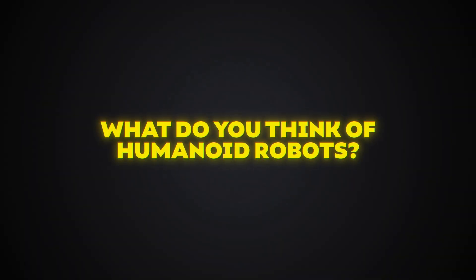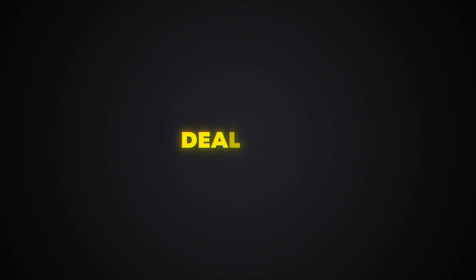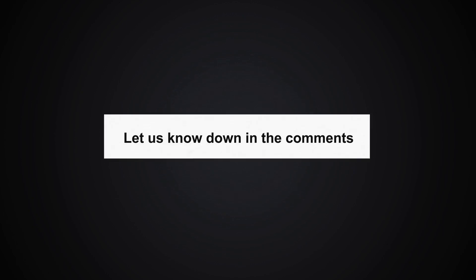So, what do you think of humanoid robots? Handy helpers or soulless job stealers? Let us know in the comments, and don't miss the next video — it will surely shock you.